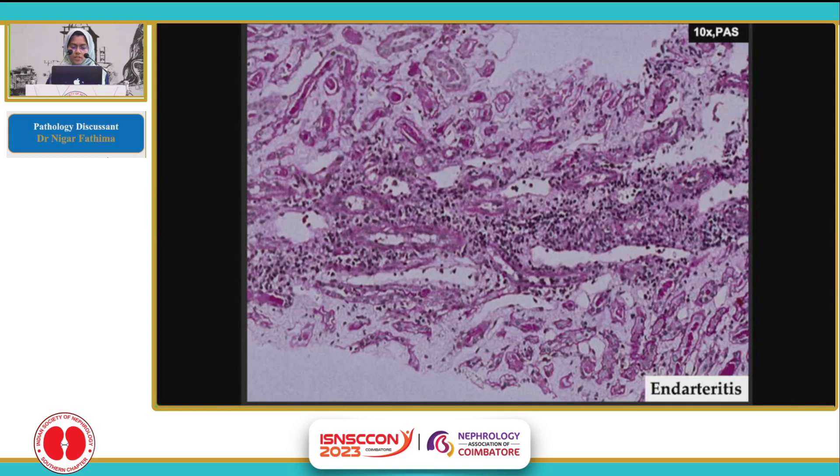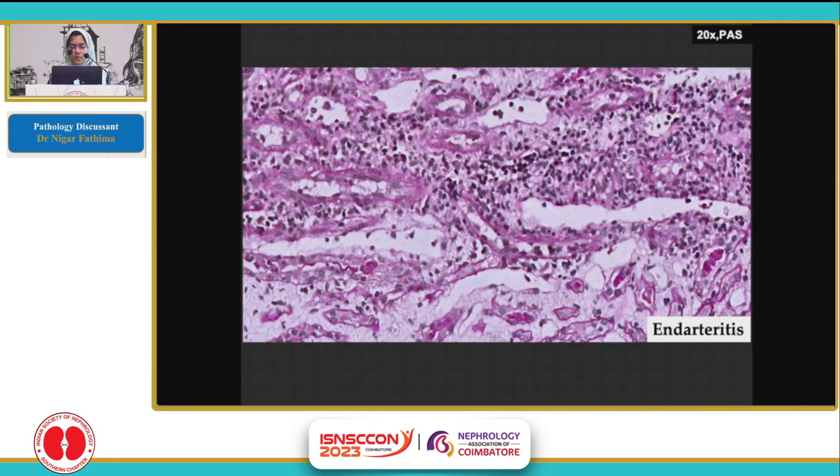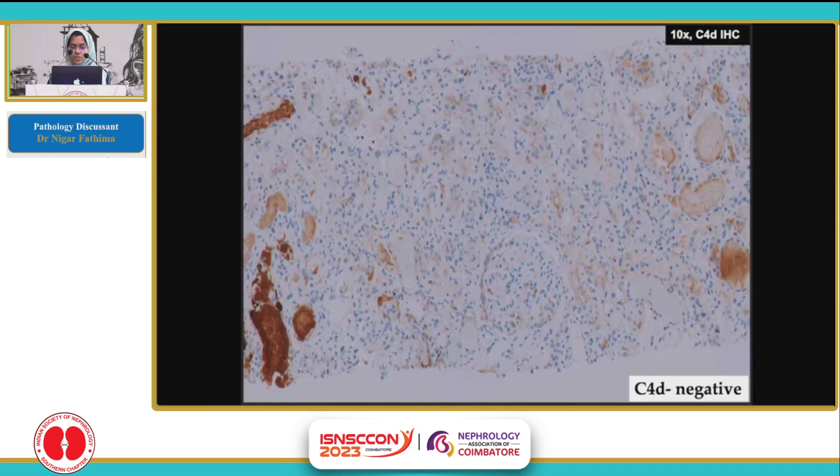There was a small artery traversing across the core which showed endartritis, showing mononuclear cells lifting the endothelial lining and causing luminal narrowing. Higher magnification of the same artery. And the C4D here was clearly negative, with only non-specific staining in the cast.